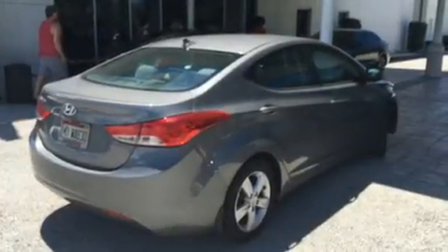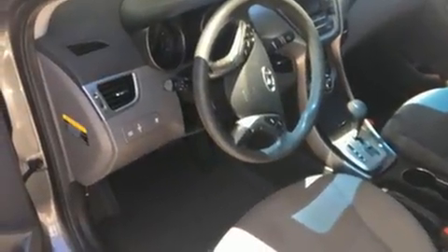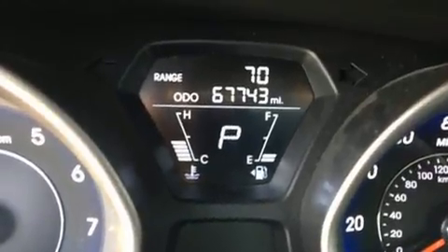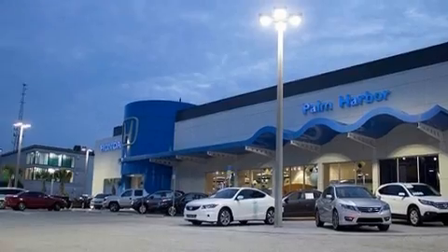The 2013 Hyundai Elantra Coupe. This four-door, five-passenger sedan still has fewer than 70,000 miles. It features a front-wheel drive platform, an automatic transmission, and a 1.8-liter four-cylinder engine.